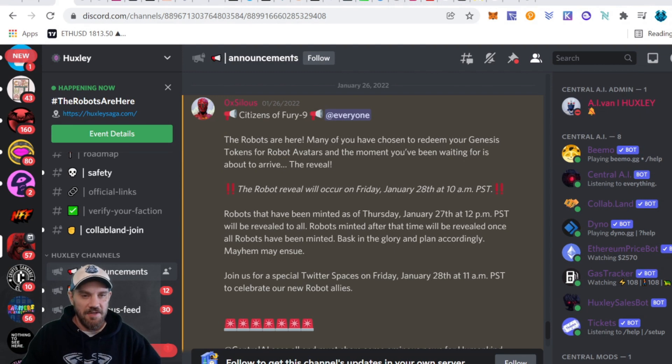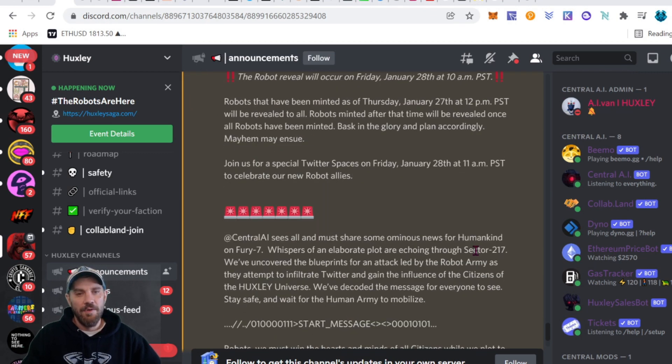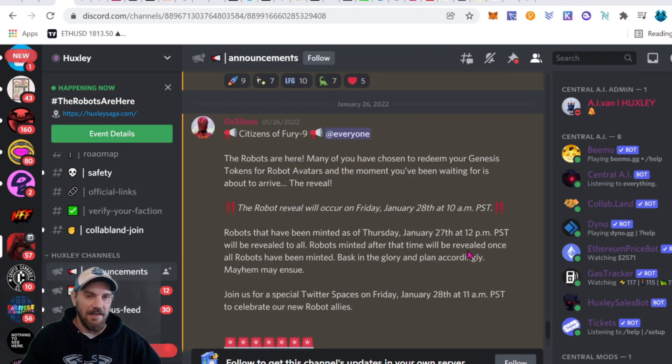Starting on project updates — Huxley revealed the robots and they're also going to be doing a future mint for the humans, plus another comic book. If you like this project, hop over to the Discord. They have a game in development and this is going to be one of the top games I follow, especially after minting that Hollow Wraith. Unless somebody buys that for 150 ETH, I'm going to be stoked to keep it as my PFP for a while.